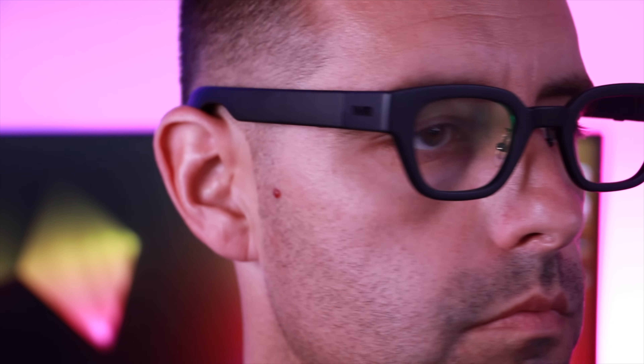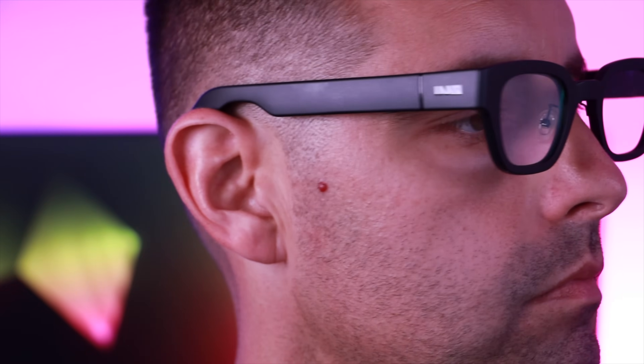If you happen to be out and about or in the office, you can definitely use these to listen to some music. I think it's pretty clear that this is going to be the future of augmented reality — this is the direction it needs to head in order to see widespread adoption. Augmented reality definitely has to be very easy to use, very seamless, and it has to be something that takes us away from our devices. I think that's the experience that the Inmo Go AR glasses are able to deliver.